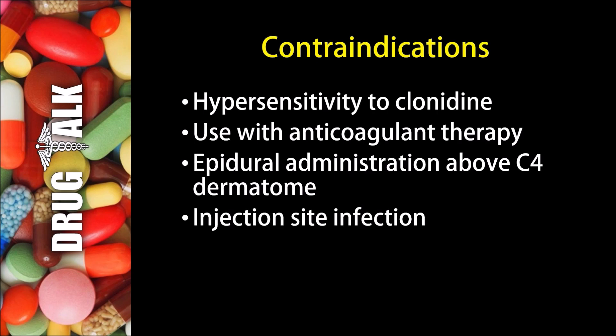Now for contraindications or reasons we would not be able to prescribe Clonidine to a patient. First off would be if a patient had a hypersensitivity or allergy to Clonidine or any other component of the formulation. As well, it would not be able to be used with anticoagulation therapy. Also, this medication cannot be given epidurally above the C4 dermatome. And lastly, this medication could not be used if the injection site is infected.